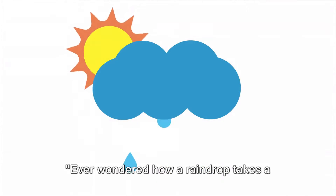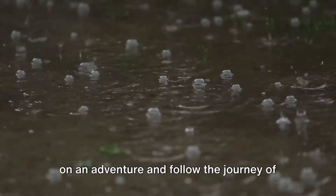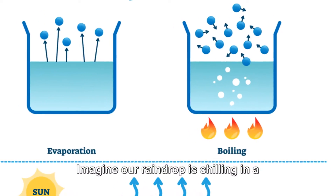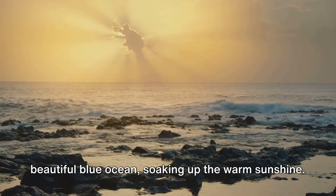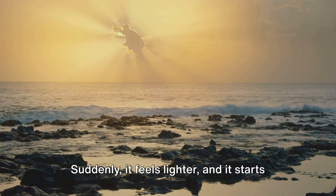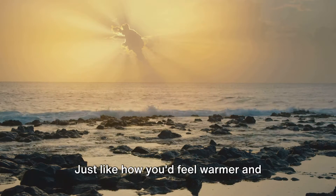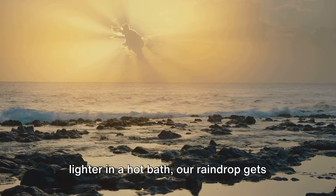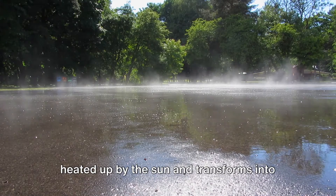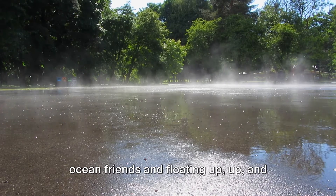Ever wondered how a raindrop takes a trip around the world? Let's embark on an adventure and follow the journey of a brave little raindrop. Imagine our raindrop is chilling in a beautiful blue ocean, soaking up the warm sunshine. Suddenly it feels lighter and starts to rise into the sky. This is called evaporation — just like how you'd feel warmer and lighter in a hot bath, our raindrop gets heated up by the sun and transforms into an invisible vapor, saying goodbye to its ocean friends and floating up, up and away.